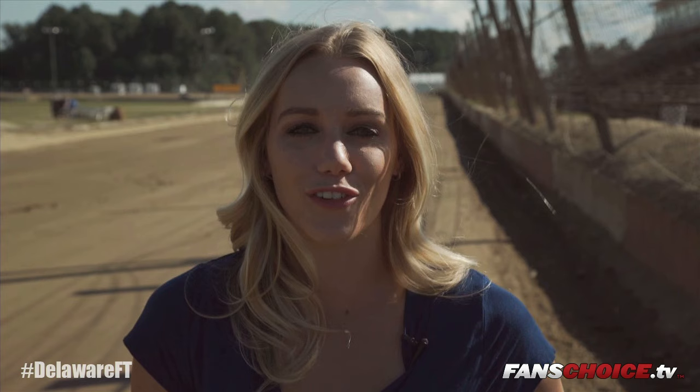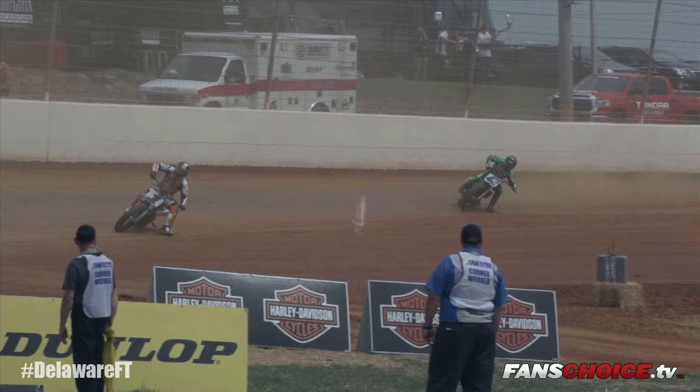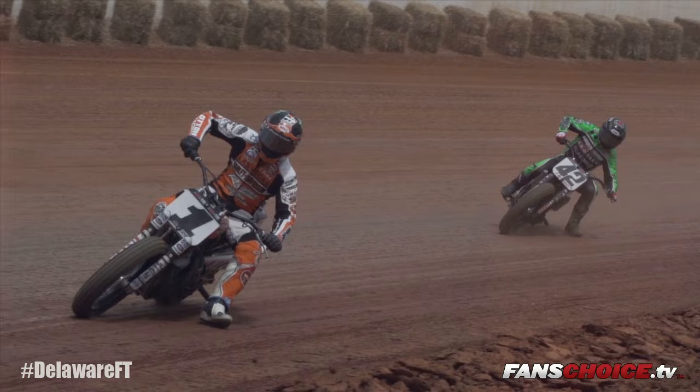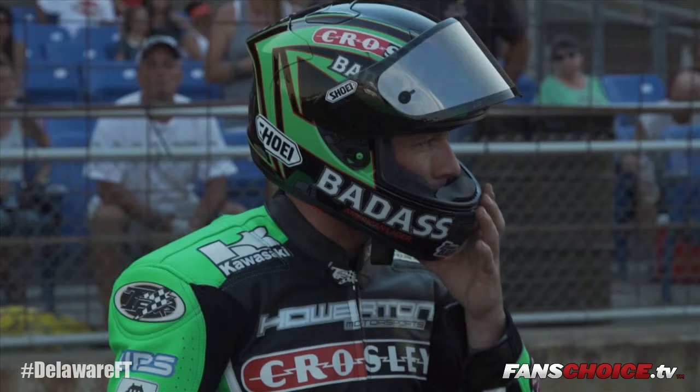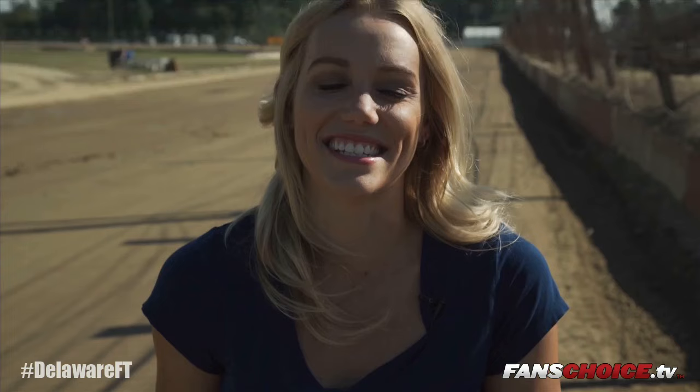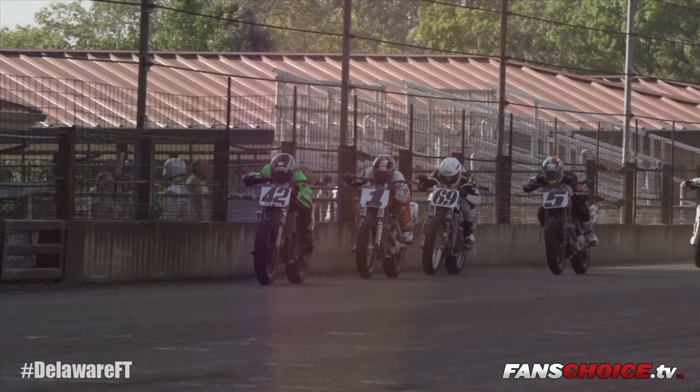For you die-hard flat track fans, the race for the 2015 Grand National Championship doesn't get any better than this. Only one point separates the 2014 Grand National Champion Jared Meese and a very hungry Brian Smith. Coming off two back-to-back wins including the Charlotte Half Mile and the Springfield Mile — does he have what it takes to take the win here at the Roar on the Shore? This is not the time to leave your seats. The Best in Flat Track starts now.